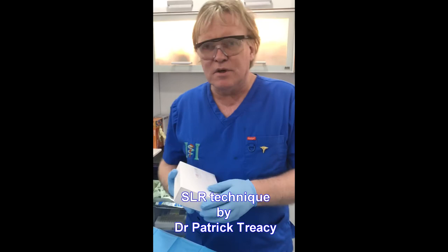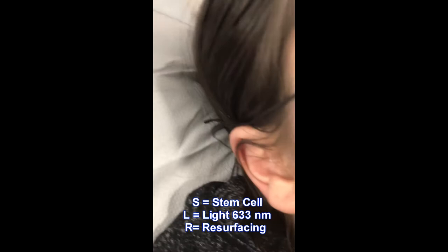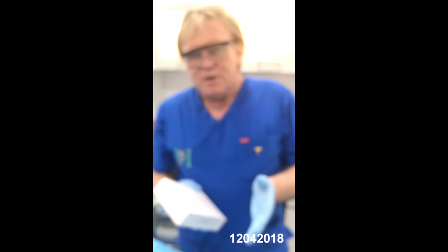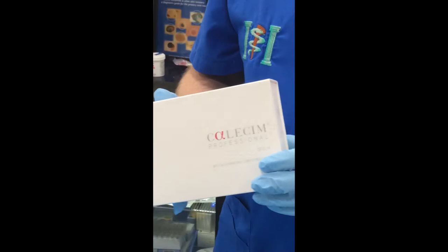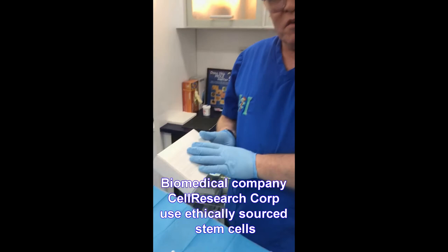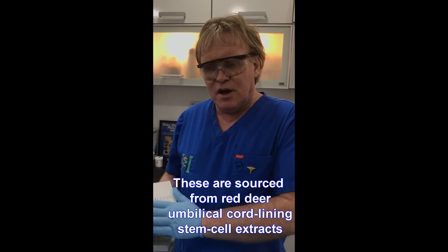The technique we're doing today is what we call the SLR technique. We have a patient here with fairly extensive chemical burns, and instead of just doing normal laser resurfacing with PRP, we're going to use this product originally derived from umbilical stem cells — though there are no cells within the product itself — and apply mesenchymal stem cells after doing the laser resurfacing.